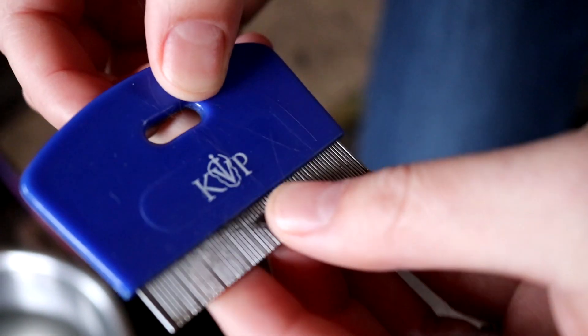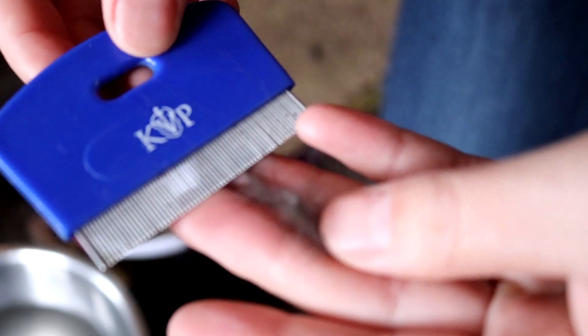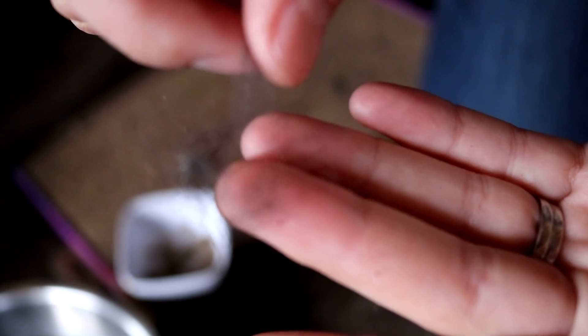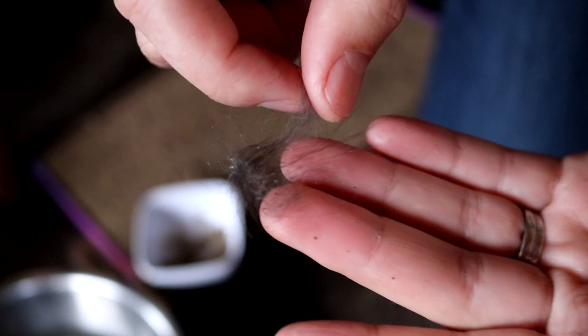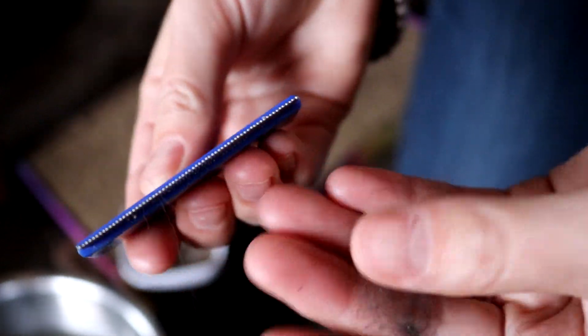This is a flea comb. Pepper, our black cat with longer fur, is the one who has the most fleas right now. You can see little black specks — that's flea dirt, or flea poop — that came out with this comb from her fur. Sometimes you'll even catch an actual flea with it.